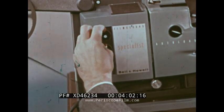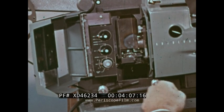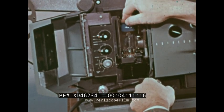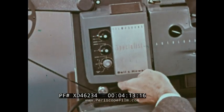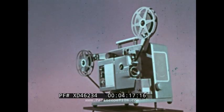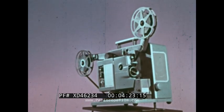The engineers thought of practically everything — for instance, this important touch of safety: easy removal of the hot lamp if it should burn out during a showing. The exciter lamp removes the same safe way. I think the term 'breakthrough' is not an exaggeration when applied to these new dimensions for audio-visual communication.